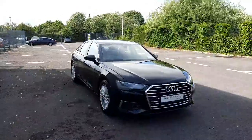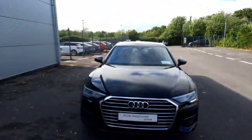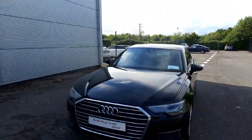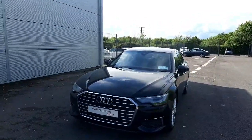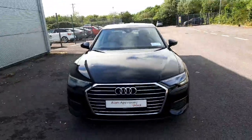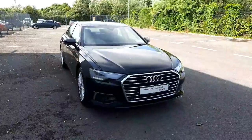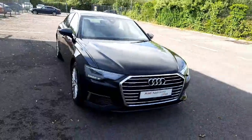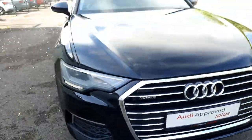Hello and welcome to Audi Drogheda Used Cars Online. Today we'll be taking a closer look at the stunning 2023 Audi A6 plug-in hybrid. This particular one comes with a 2-litre petrol engine combined with a hybrid system, which together produce 299 horsepower, paired with a 7-speed automatic S-tronic gearbox as well as Audi's iconic Quattro four-wheel drive system.